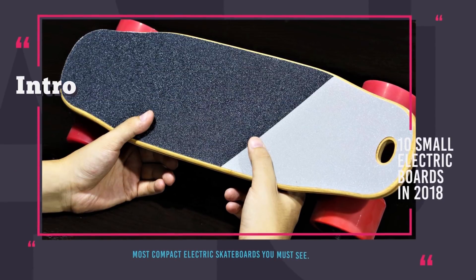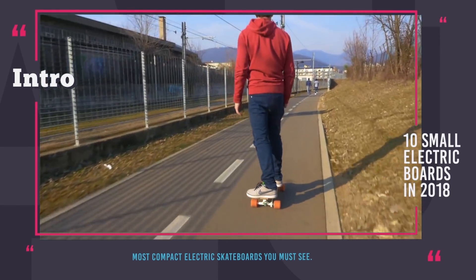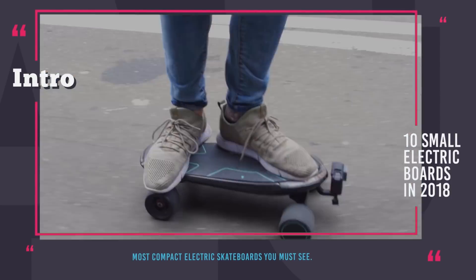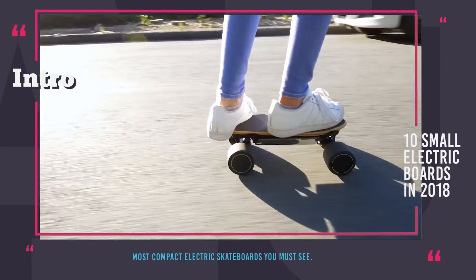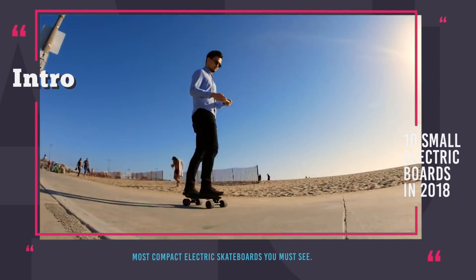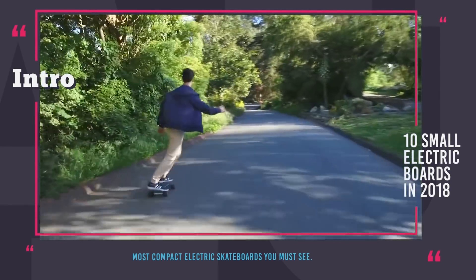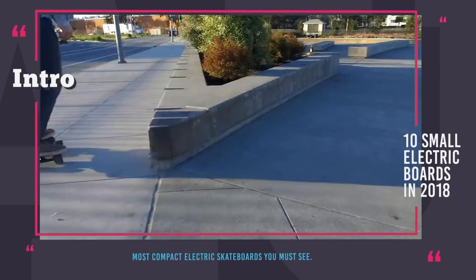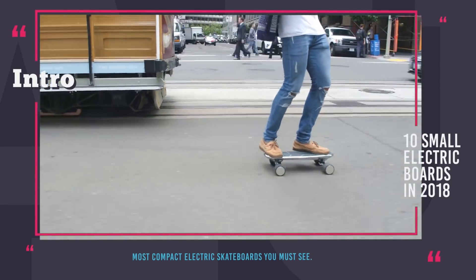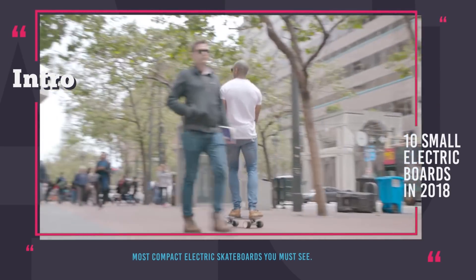Hey there! You are still watching Automotive Territory, but today we are going to talk about electric skateboards. Right about when the original Boosted Board came out, the market of electric boards exploded with plenty of new models popping out here and there. The major design that manufacturers focused on was the longboard, since it allowed for more comfortable and speedy rides on the city streets. However, pretty soon it became evident that this construction had a major downside — longboards are heavy and are too long to be carried around. That is why today we are witnessing a new market trend of compact electrified skateboards.